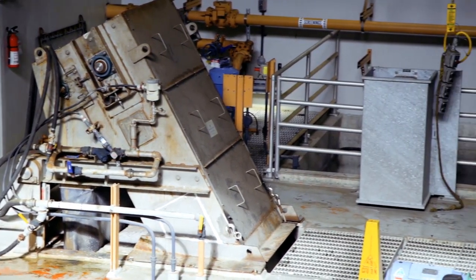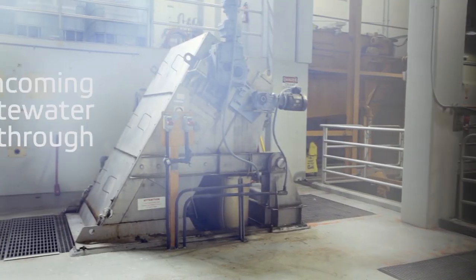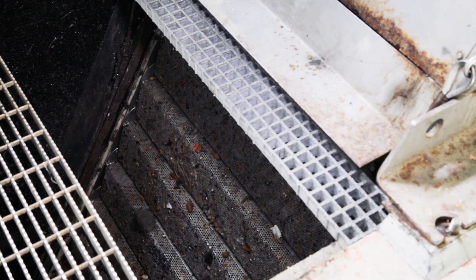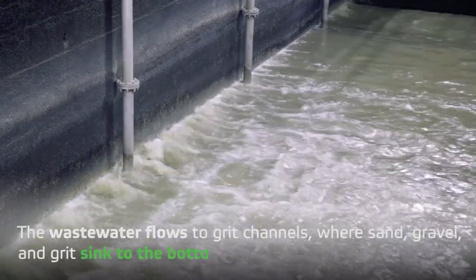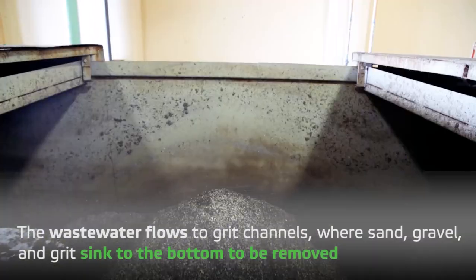There are many steps in the treatment process at the Budd Inlet Plant. In the first step, incoming wastewater flows through mechanical screens to remove large debris like trash, rags, and sticks. Then, the wastewater flows to grit channels where sand, gravel, and grit sink to the bottom to be removed.